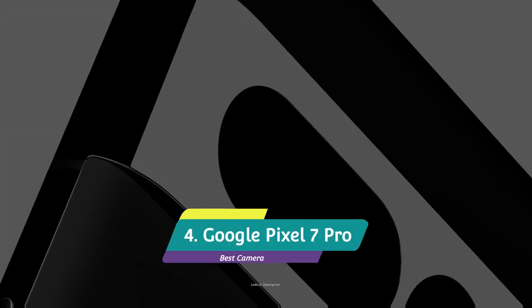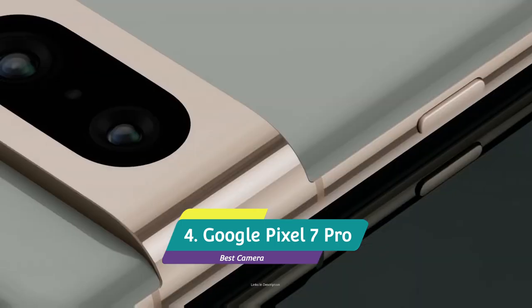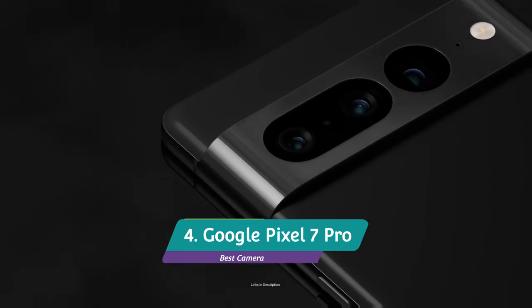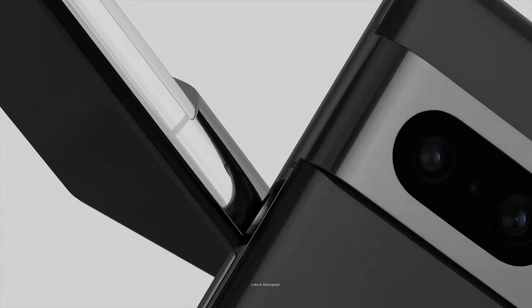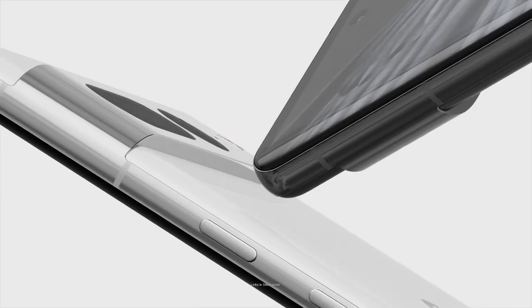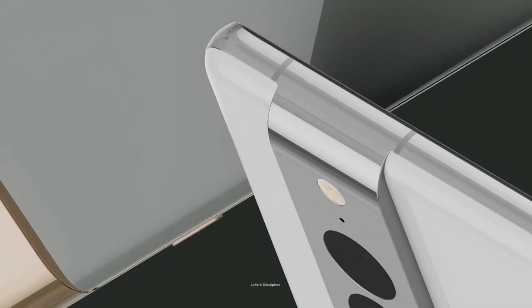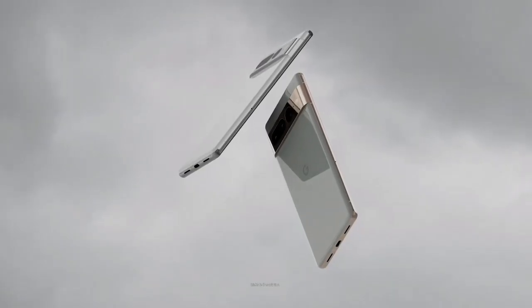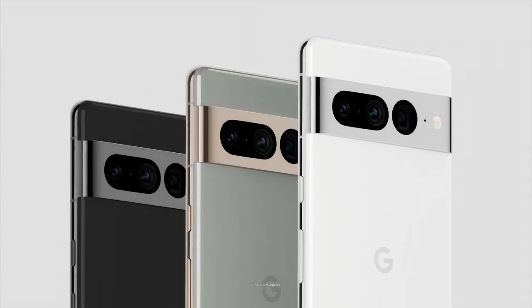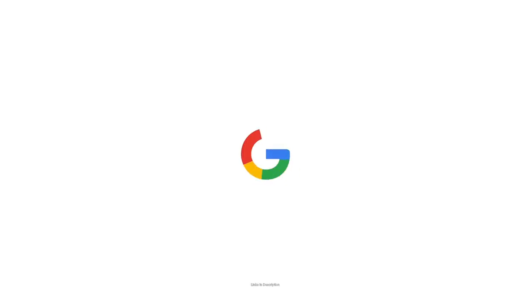Google Pixel 7 Pro – The Best Camera Android Phone. The Google Pixel 7 Pro is the most refined and capable flagship from Google. The 6.7-inch model features a more uniform glass and aluminium body and is powered by the updated Google Tensor G2 chip. With the new processor, the Pixel 7 Pro gets a boost in efficiency, performance, and a series of practical software features like Unblur and Guided Frame, along with last year's fan favorite, the Magic Eraser.